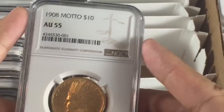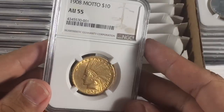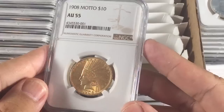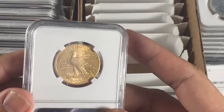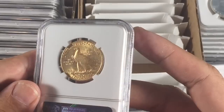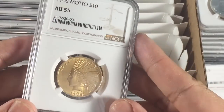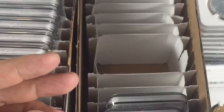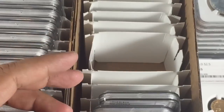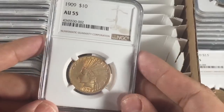Now we move on to the $10 Indians, which came back AU55 — respectable. I kind of figured it would come back AU. Mid-AU is better than AU details in this respect. The 1908 motto in AU55 is decent, but ultimately I overpaid. This is one of those lessons learned. If I buy Indians again, I'm going to be a little bit more careful.